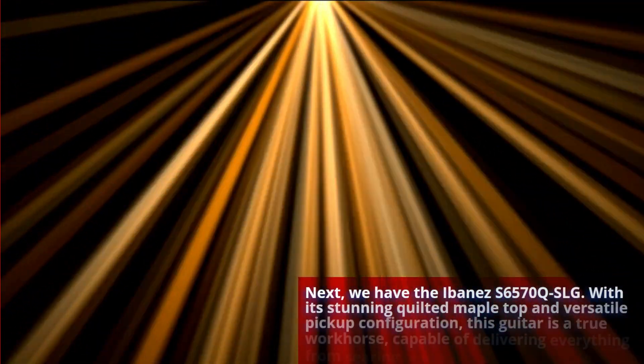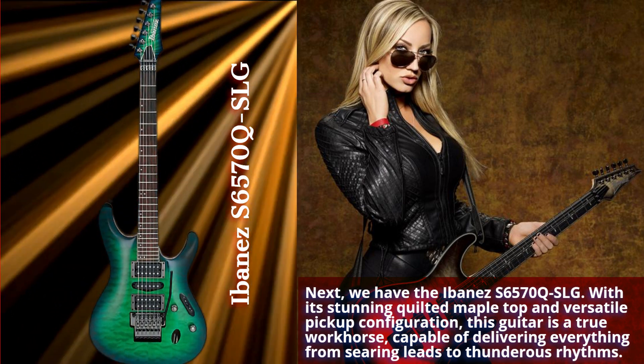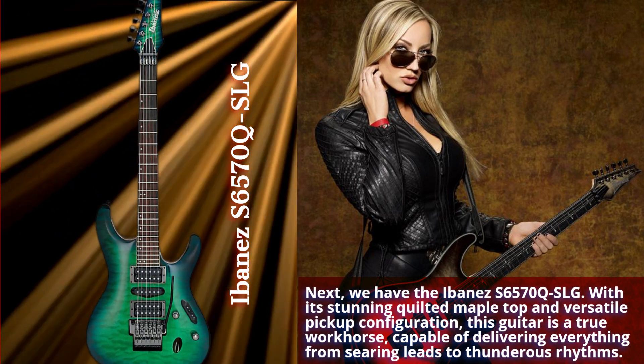Next, we've got the Ibanez S6570 QSLG. With its stunning quilted maple top and versatile pickup configuration, this guitar is a true workhorse, capable of delivering everything from searing leads to thunderous rhythms.